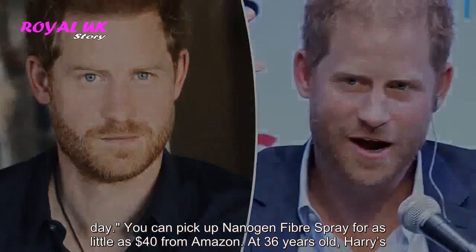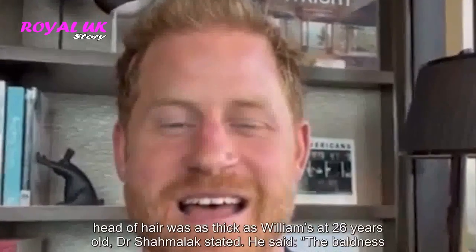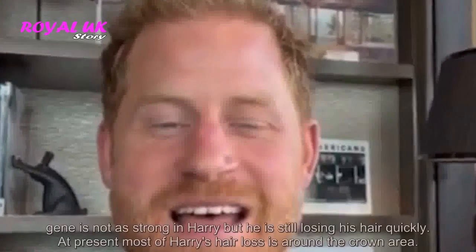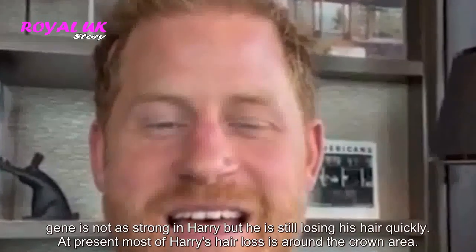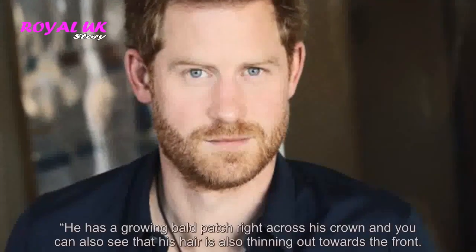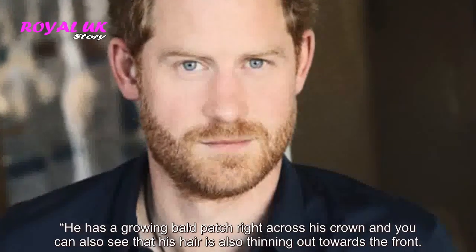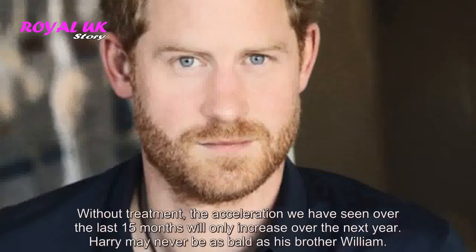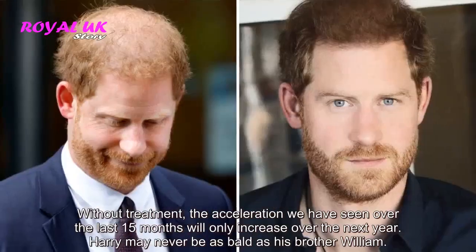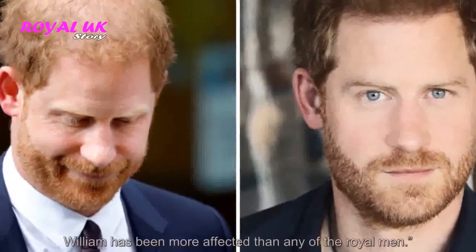At 36 years old, Harry's head of hair was as thick as William's at 26 years old, Dr. Shamalak stated. He said the baldness gene is not as strong in Harry, but he is still losing his hair quickly. At present, most of Harry's hair loss is around the crown area. He has a growing bald patch right across his crown and his hair is also thinning out towards the front. Without treatment, the acceleration seen over the last 15 months will only increase over the next year. Harry may never be as bald as his brother William — William has been more affected than any of the royal men.